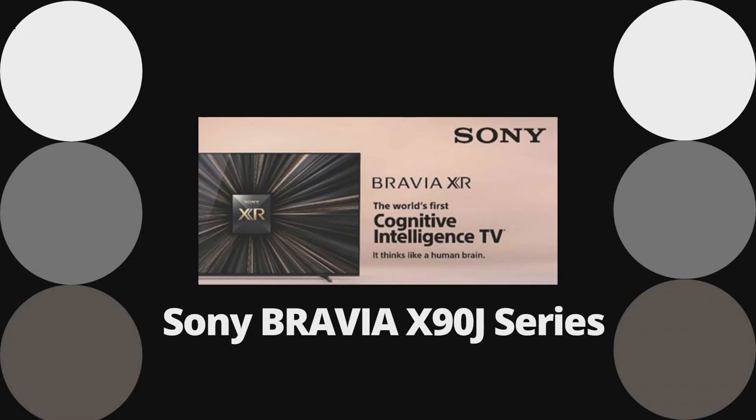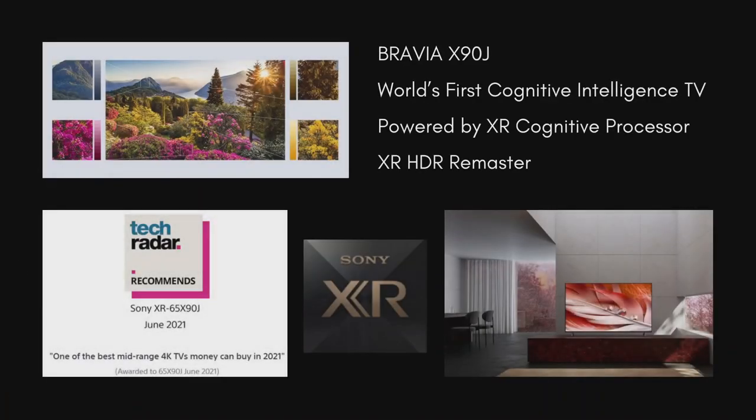Hello, today I will be talking about Sony Bravia X90J series, which is the world's first cognitive intelligence television. Sony India on 10th June 2021 announced the new Bravia X90J, the world's first cognitive intelligence television series powered by XR Cognitive Processor that is designed to think like a human brain.